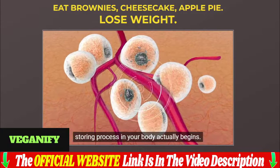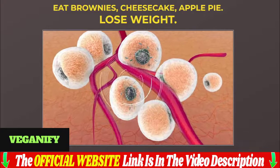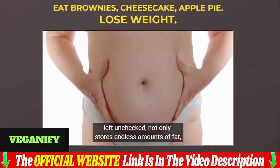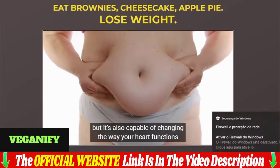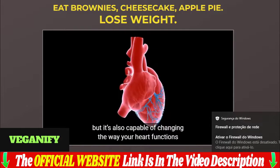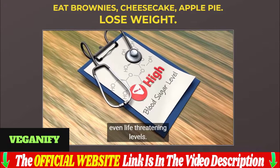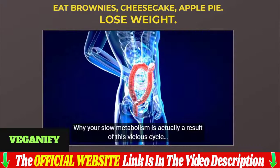Want to cook easy and delicious vegan meals but you don't know how? Today I'll tell you everything you need to know about the Veganify Cookbook before actually buying the product. I also have two really important alerts, so pay close attention to what I have to tell you.